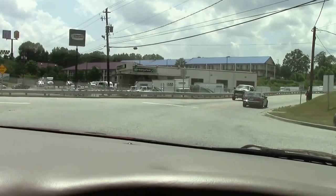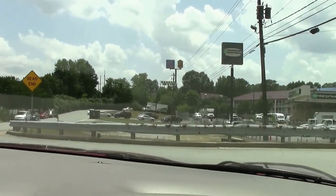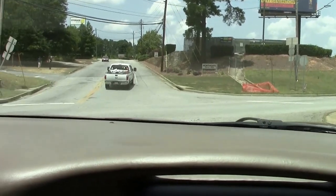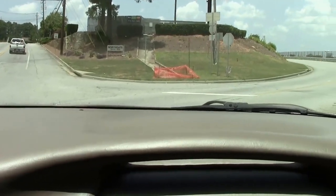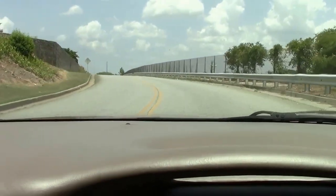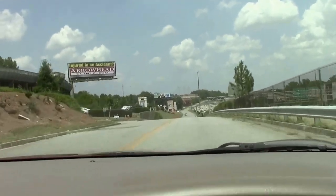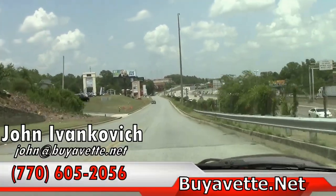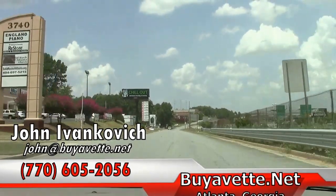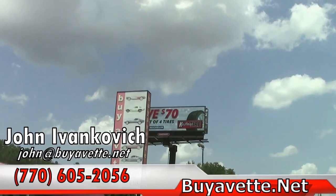So we make our way around the corner here. If you'd like to know more about this car or any of our hundreds of Corvettes I carry in stock, I can be reached at 770-605-2056. That's John at MyEvent.net. And we're going to let you listen to the car on the way home. It stops on a dime. See y'all on the road.